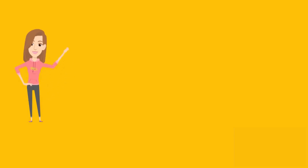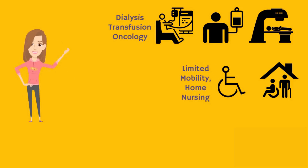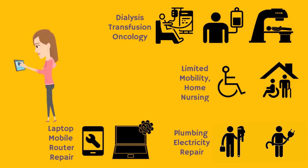These special needs may not be classified as essential but are critical for certain individuals. Lack of information about access and availability during a pandemic makes the individuals in need highly vulnerable.